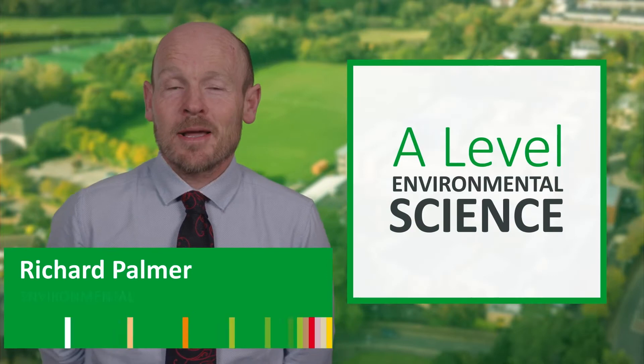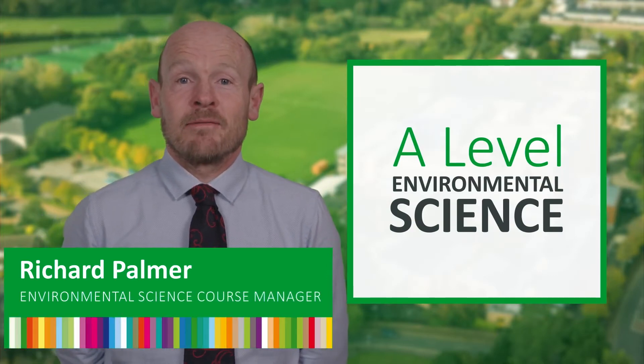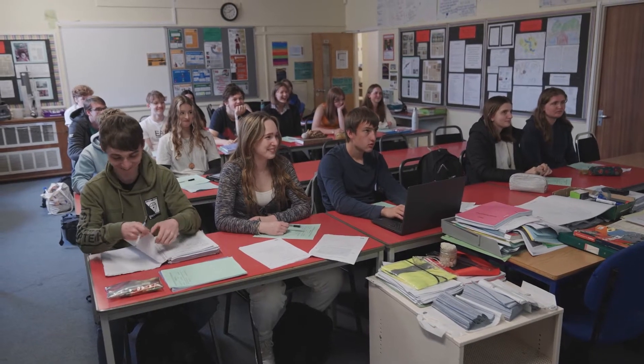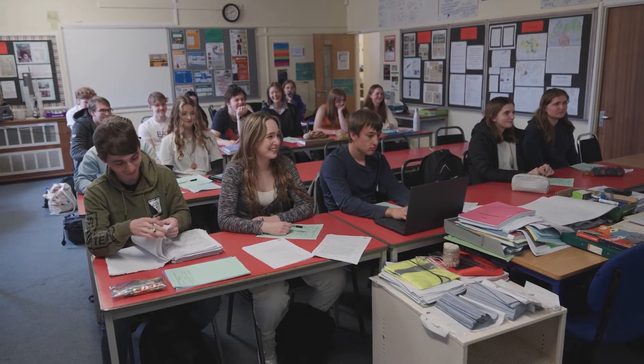Hi, my name is Richard Palmer and I'm the course manager for A-Level Environmental Science. A-Level Environmental Science is a very popular course at the college and appeals to a wide range of students with an interest in environmental issues.